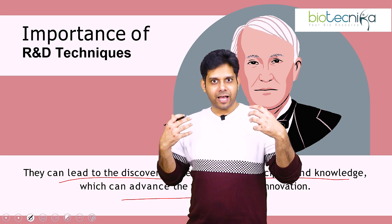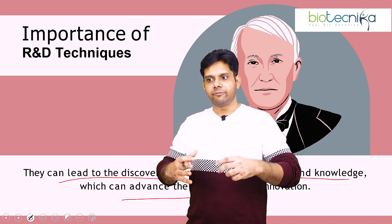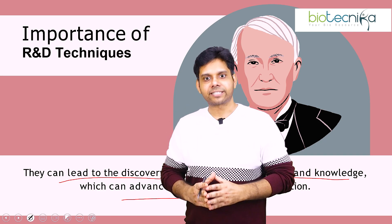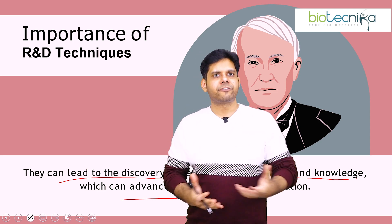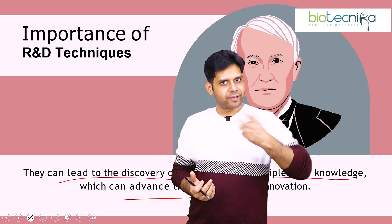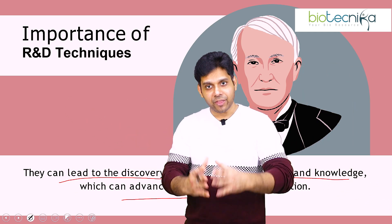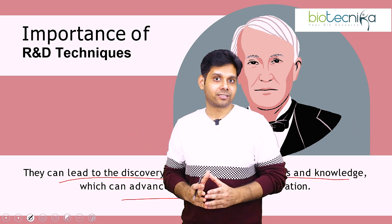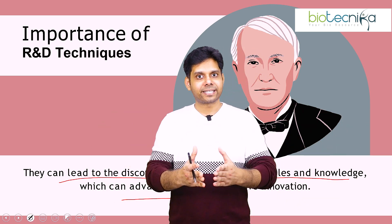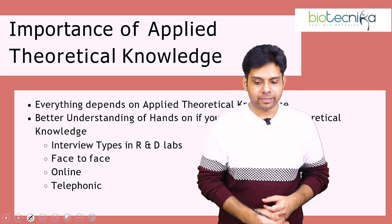If I was in your place and wanted to become a world-renowned scientist, I would have definitely grabbed this kind of opportunity, because these opportunities are very rare to find. The best part is all the R&D techniques are coming together in one place — you don't need to do 13 separate internships to learn all these techniques. All of this is coming together, and that's the importance and benefit.